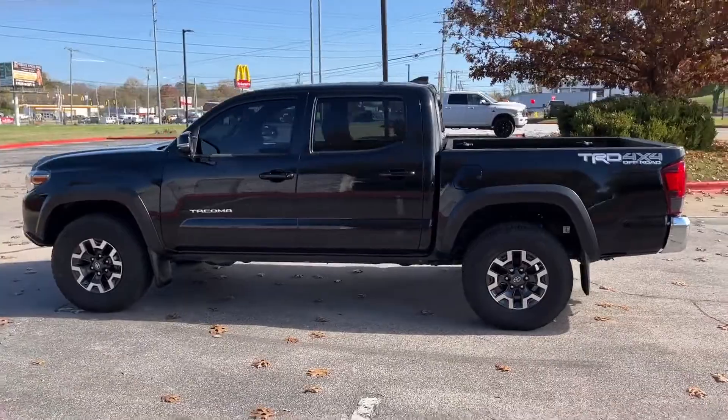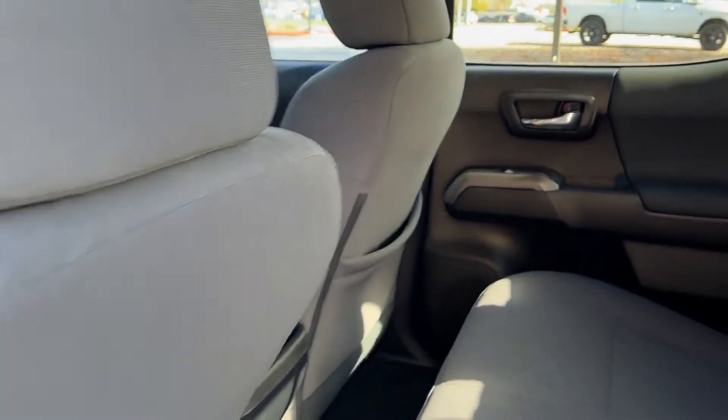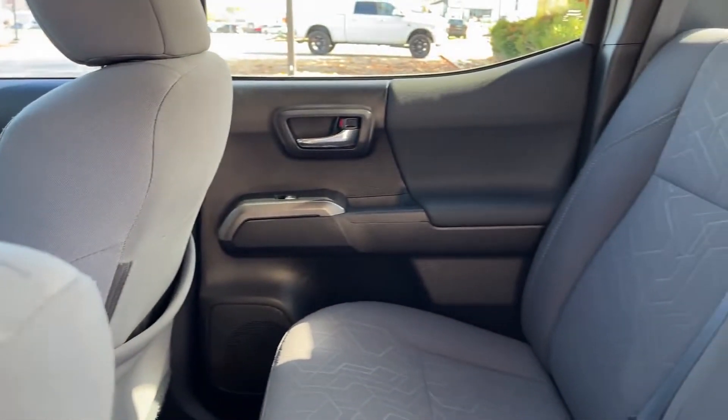Stability control, passenger side airbag sensor, limited slip differential. This is a top-rated dealer. Make an appointment today to test drive this popular model.